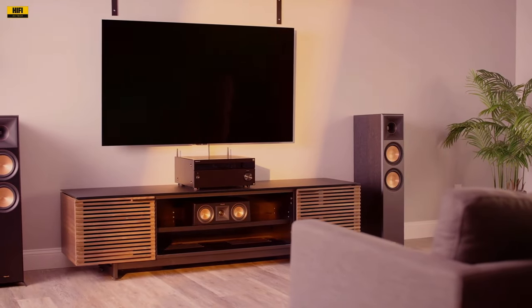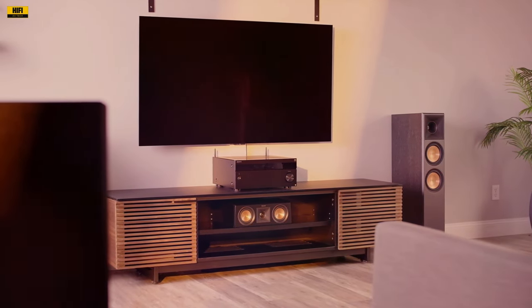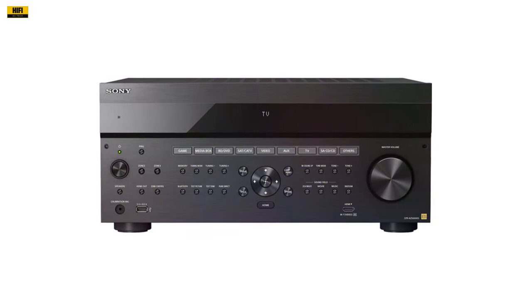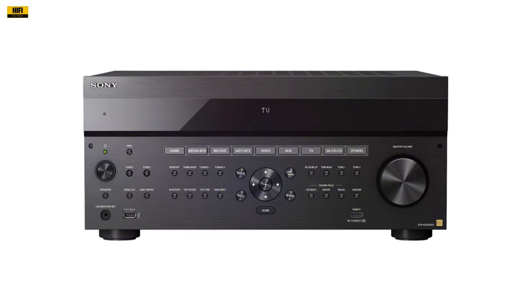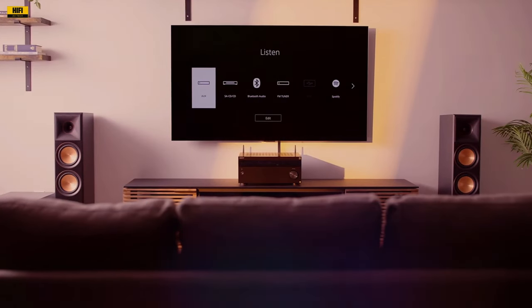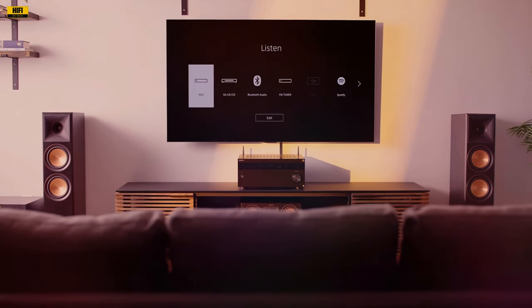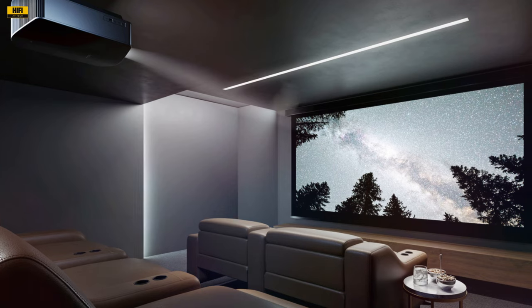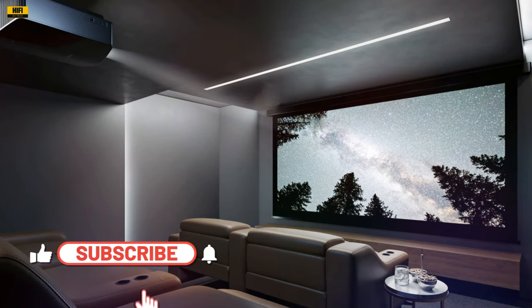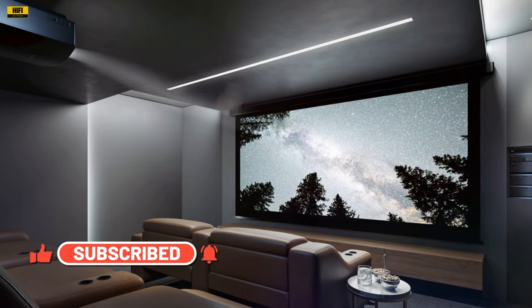In conclusion, the Sony STR-AZ5000ES sets a new standard for home theater receivers. With its advanced features, unparalleled sound quality, and meticulous craftsmanship, it offers incredible value for audio-video enthusiasts. Whether you're building a high-performance home theater or upgrading your existing setup, the STR-AZ5000ES is a must-have. Don't miss out on the opportunity to elevate your home entertainment experience with this remarkable receiver.